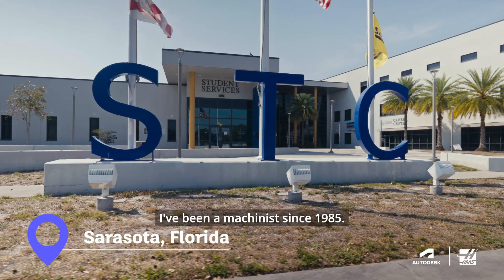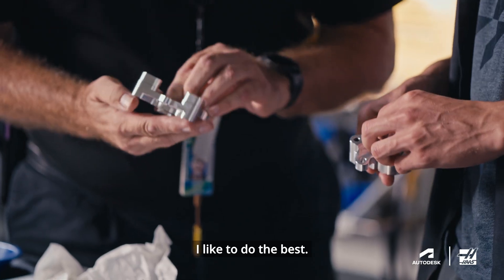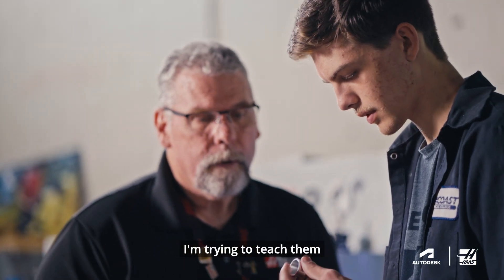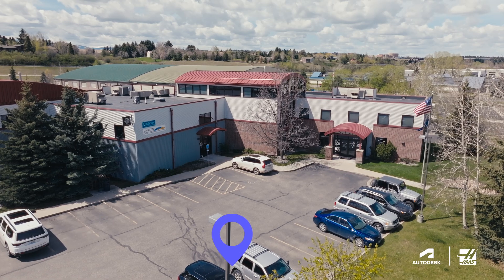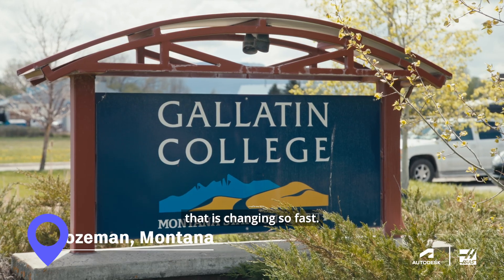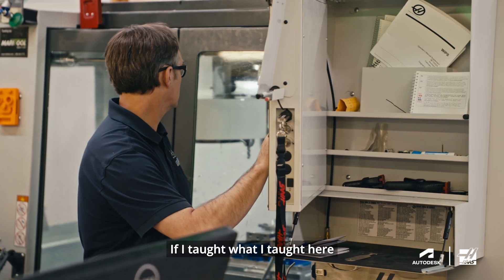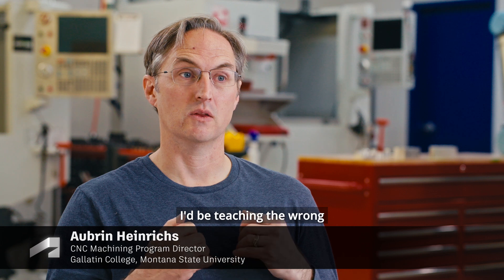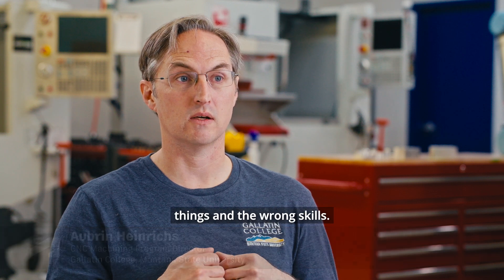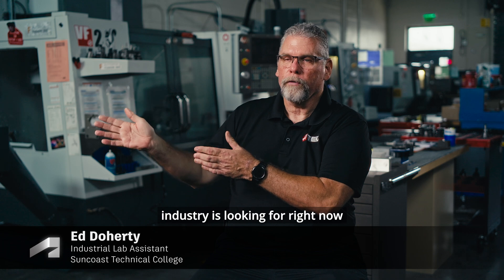I've been a machinist since 1985. Teaching is probably the thing I like to do the best. I'm trying to teach them how to have a career. We work in an industry that is changing so fast. I spent eight and a half years working as a machinist and milling supervisor. If I taught what I taught here ten years ago today, I'd be teaching the wrong things and the wrong skills. We want to be current. We have to teach what the industry is looking for right now.